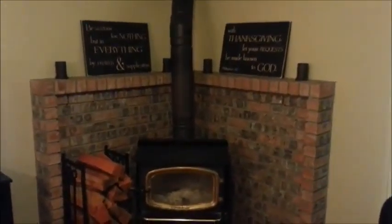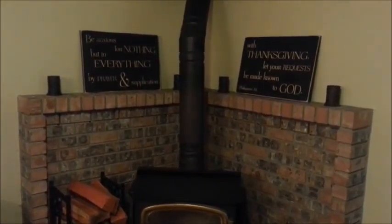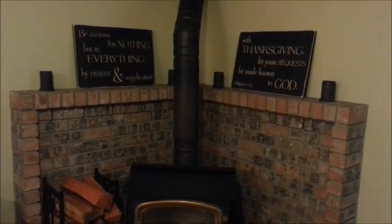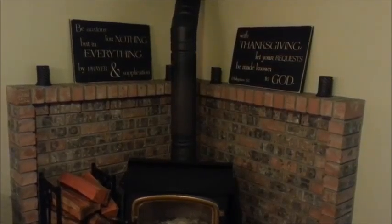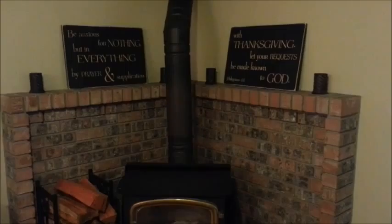This might be my favorite place to look in the house. I had my friend at Rustic Pines Designs inscribe this verse to me: 'Be anxious for nothing, but in everything by prayer and supplication with thanksgiving, let your request be made known to God.' Philippians 4:6. And I love that when I'm working or sitting down, I see that verse in front of me all the time because I have trouble with anxiety and worry. So that verse has been really helpful.